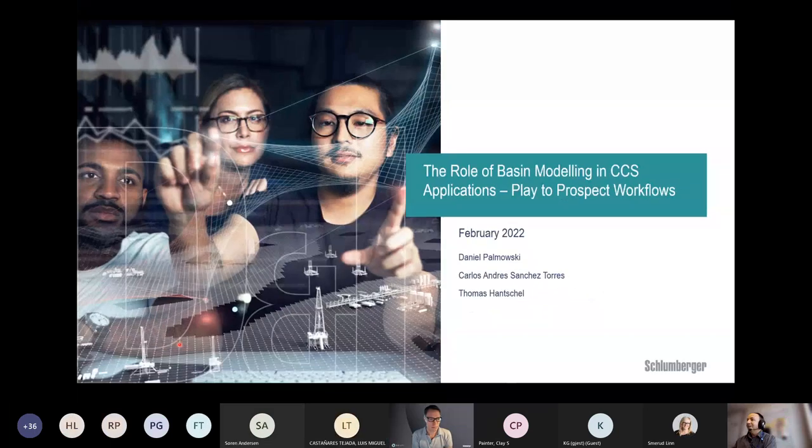Welcome from north or south America or other places from the world to the first petroleum system webinar in 2022. Our webinars are usually on the last Thursday of each month. The first one will be given by Dr. Daniel Palmowski, the product champion of PetroMod from Schlumberger.